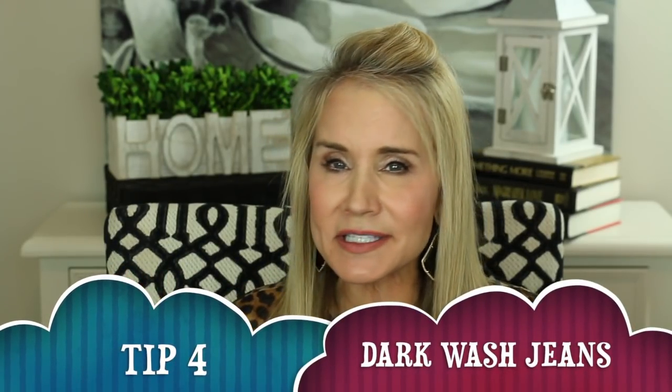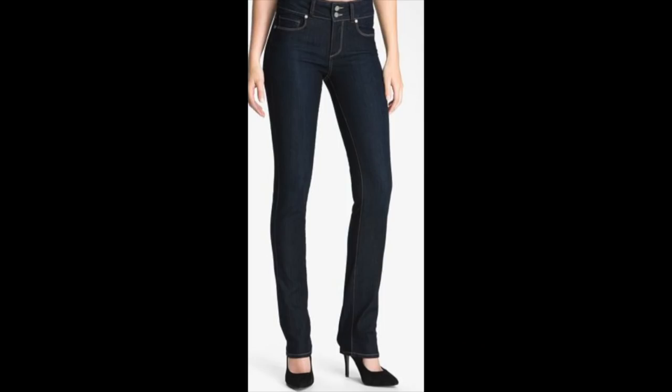My fourth secret to look more attractive is dark wash jeans. If you look in my closet, almost all of my jeans are dark wash, because dark colors recede — they make us look longer, leaner, and slimmer. Here's a look at a lady in dark wash jeans with dark heels. A black heel blends in with those jeans and gives you a very long slim look. So if you want to look the most slender possible, get out those dark wash jeans.